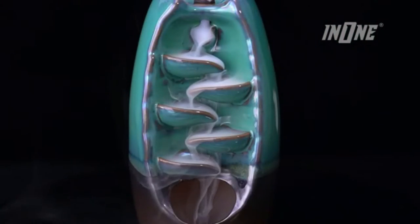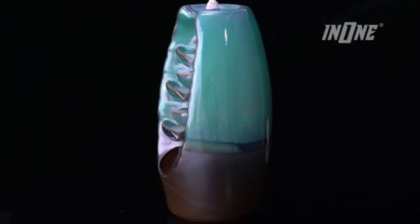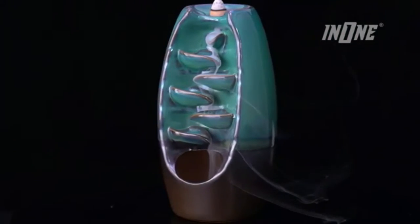These backflow incense cones are beautiful and mysterious — the smoke just streams down like a waterfall. They can be used with incense cones or incense sticks, and both are included: 120 cones and 30 sticks. Each cone has a burning time of about 15 minutes. With rich aroma and a long fragrance, they help to purify the air, meditate and relax, relieve stress, and improve sleep quality.